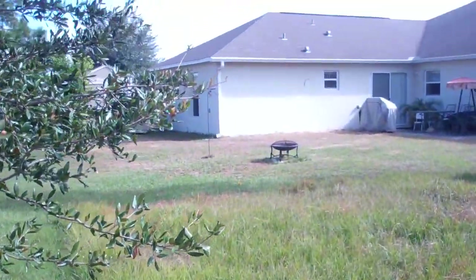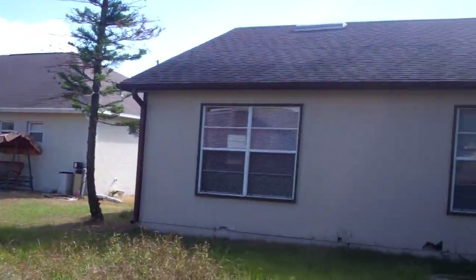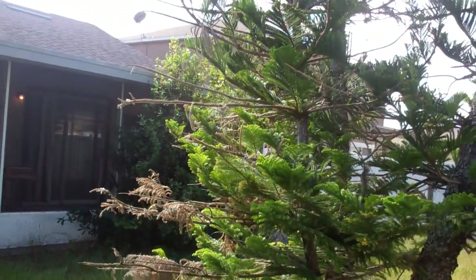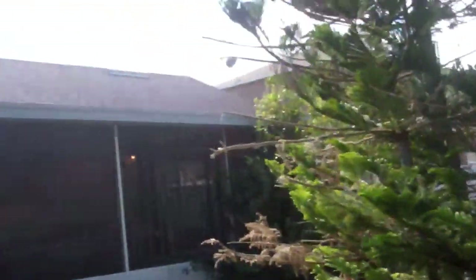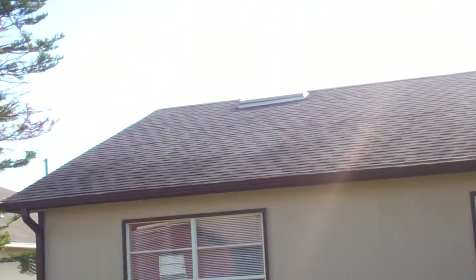It's a quiet area. There is a homeowner's association here, so they will take care of things on the outside. You can also see the newer roof from the back here.